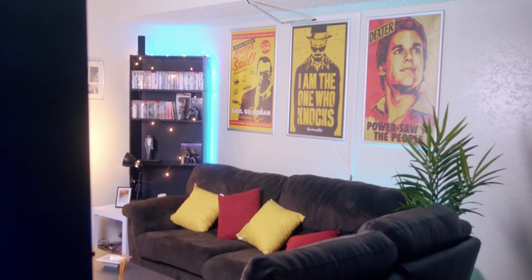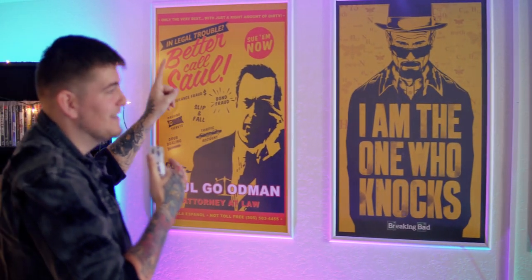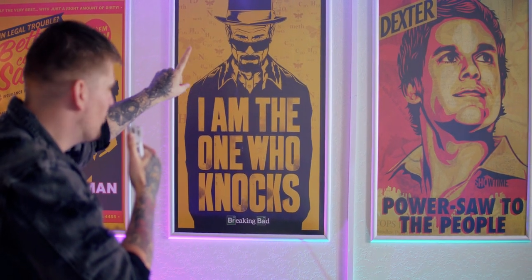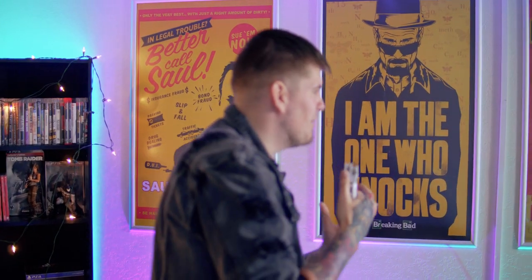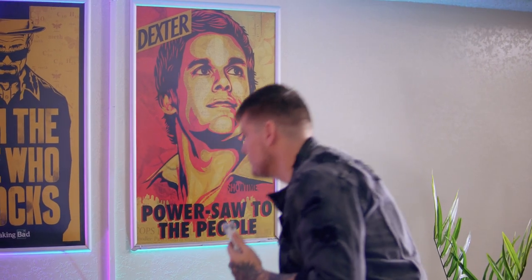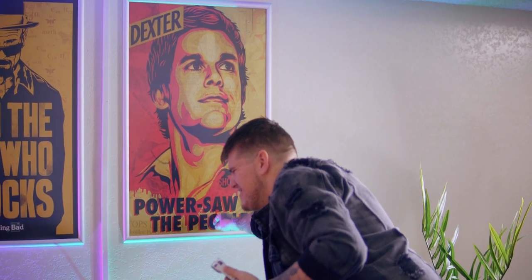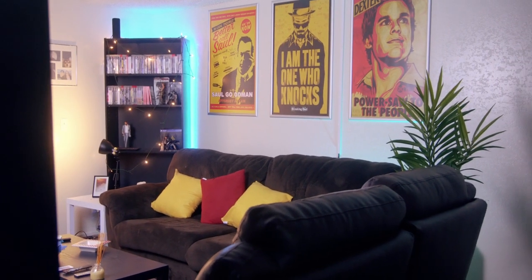Behind the couch we just have some LEDs to give off that chill vibe. Up here are three of my favorite TV shows, and they all match, which is cool. Better Call Saul — great show, I haven't even finished it but I'm loving it so far. Breaking Bad — one of the top shows, the story and the ending are just so good. And Dexter — my favorite show of all time, though the ending kind of sucks. These are all on snap frames screwed into the wall; they look really nice and flush.